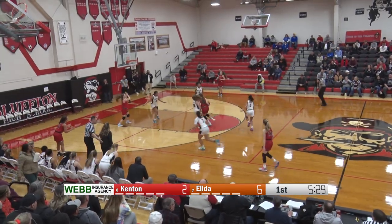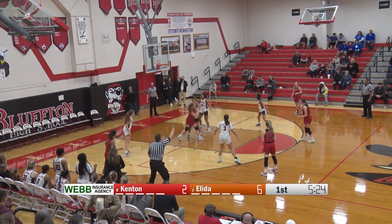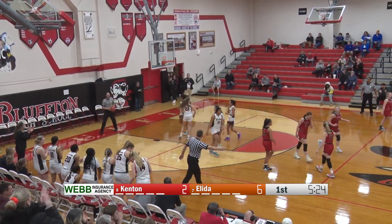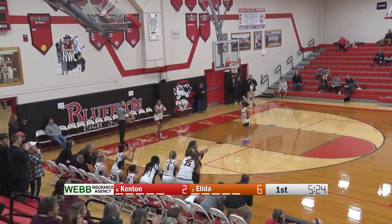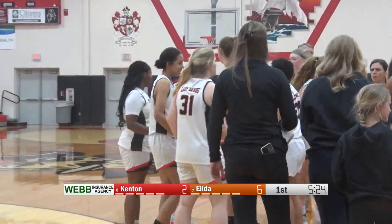Larrabee has this one taken away. Another jump ball as Alexis Ward gets another tie-up. This time the possession arrow does favor Elida. We are going to have a timeout by Kenton. We will step aside and be back on WOSA.